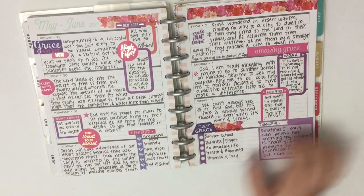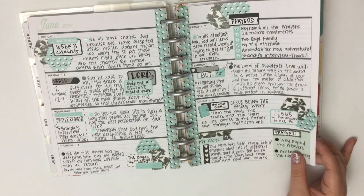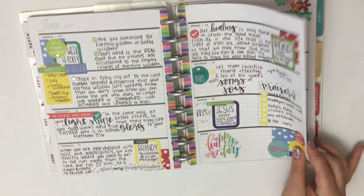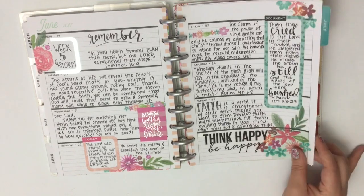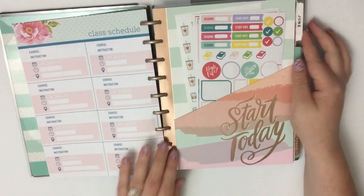I use this planner for Bible journaling from my Bible study. Sometimes I write prayers, sometimes I write verses — like here's a verse just written out. This was probably one of my favorite spreads just because I love all the florals. That's June in my faith planner.